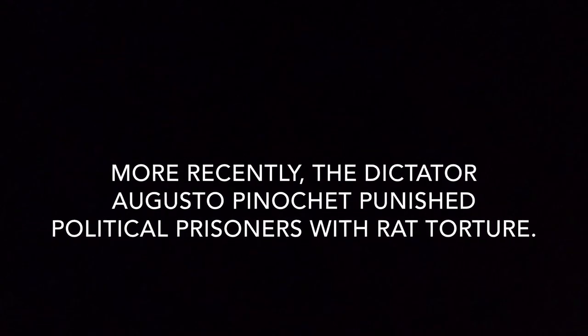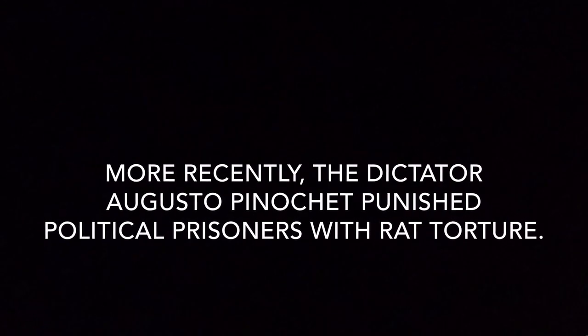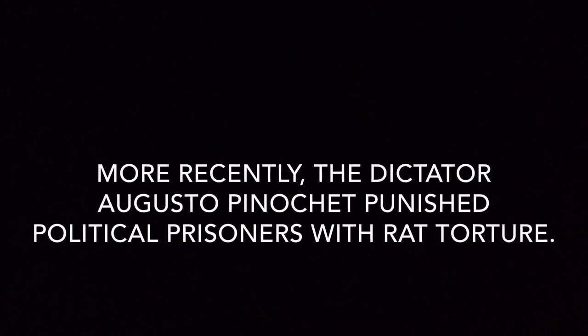More recently, the dictator Augusto Pinochet punished political prisoners with rat torture.